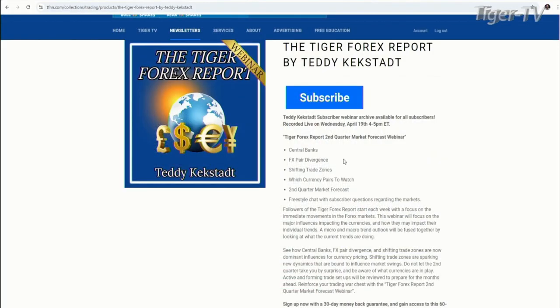Folks, you can head on over to the front page of TFNN, right under the newsletter tab, the Tiger Forex Report. Teddy puts that out. New issues every Monday morning, updates throughout the week when warranted. Only $97, comes with a 30-day money-back guarantee.